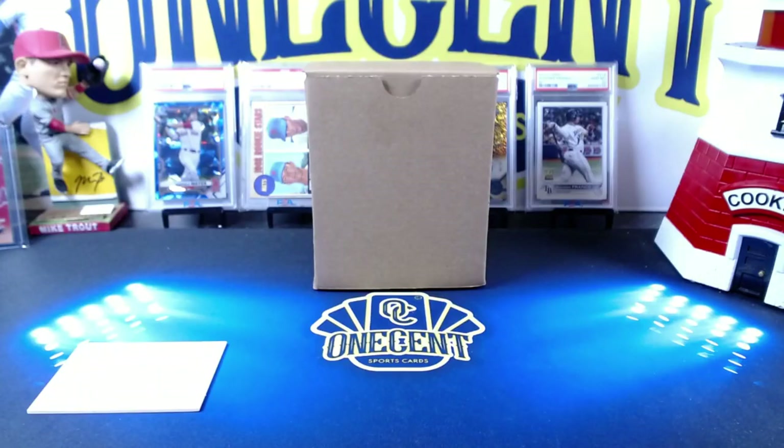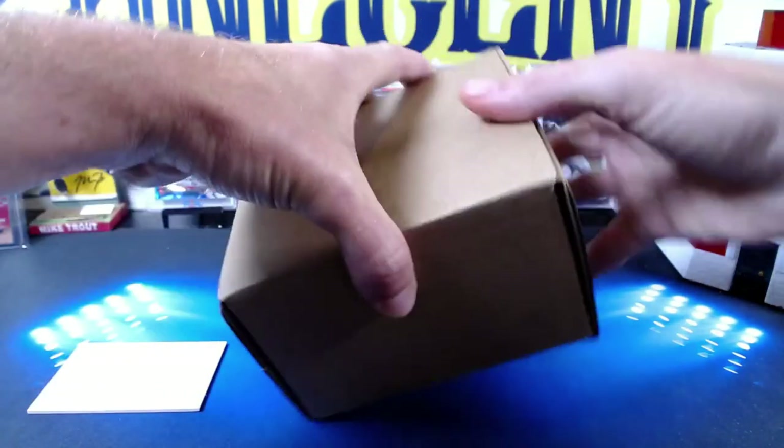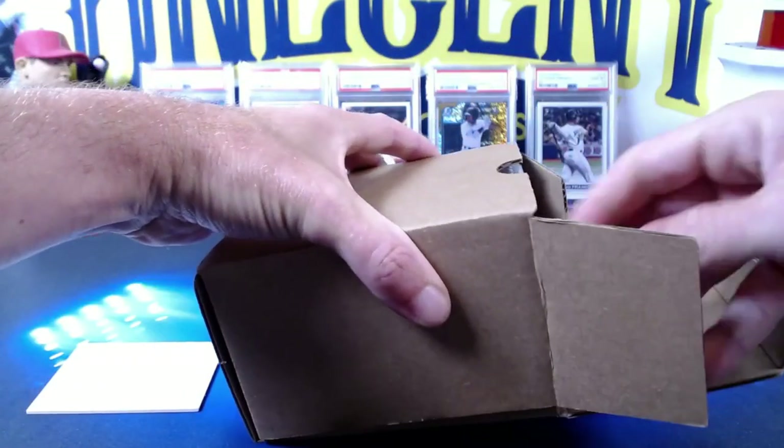Today we're doing the first ever Patreon submission that came back from PSA. There are 14 cards total. We've got four different people that submitted cards, and I've got a couple of PC cards that I also included. Without further ado, let's see what the Patreons got.